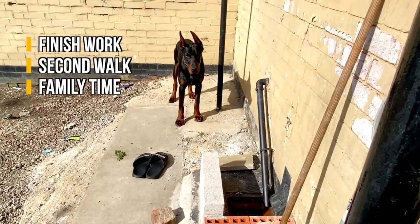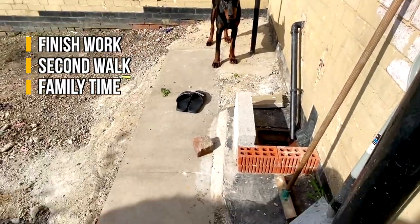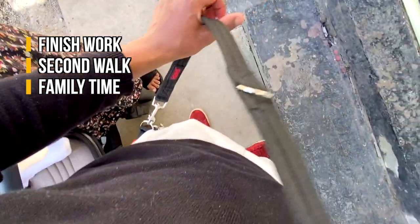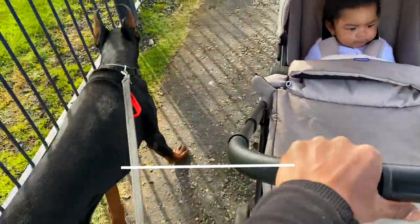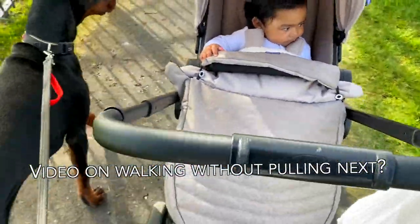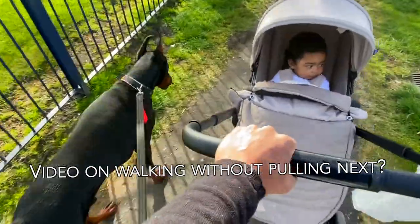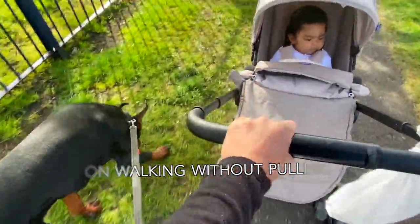Once I'm back and I've completed all my work, if the weather's nice I usually go out on a second walk — this time with my missus and the baby, though on this occasion my missus didn't want to come so it was just me, the baby, and Tux. It gives me a chance to bond with my daughter as well as my dog. As you can see, he's walking nicely at my side with my hands free — this is thanks to the halty lead and prong collar I'll be talking about in the next video.